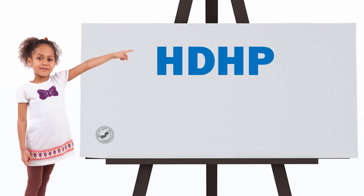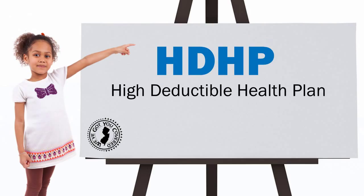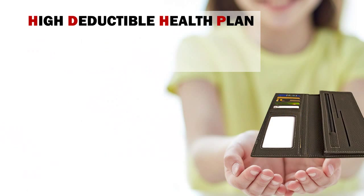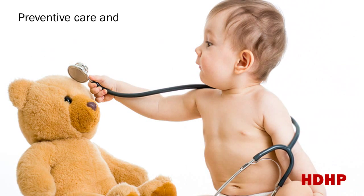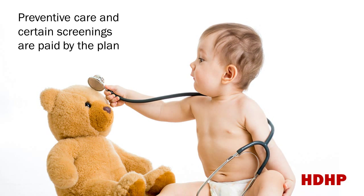If you're interested in reducing your premiums, consider an HDHP, or High Deductible Health Plan. These plans give you more control over your healthcare spending. With HDHP plans, you pay for services out-of-pocket until you reach your deductible. Preventive care and certain screenings are paid for by the plan without having to meet the deductible.